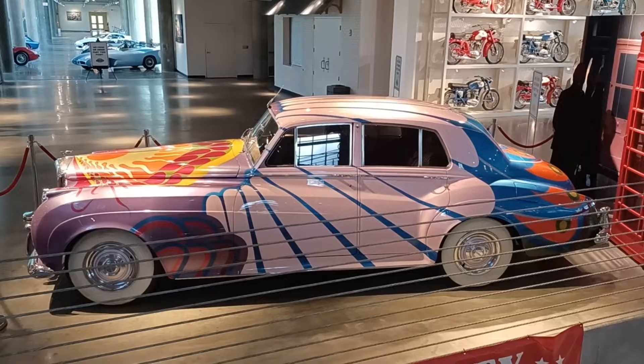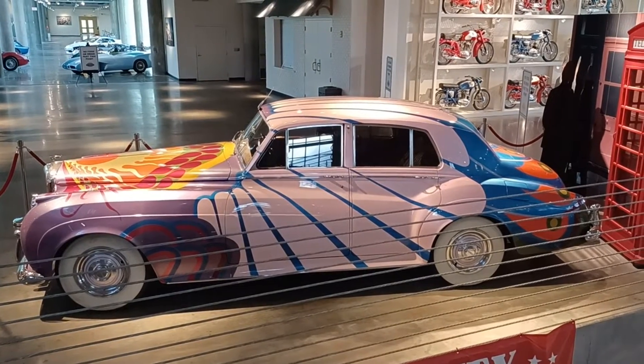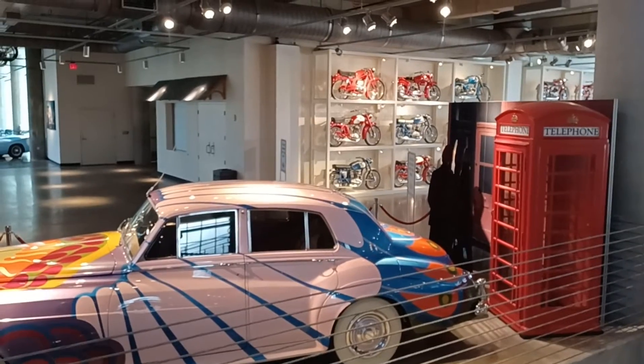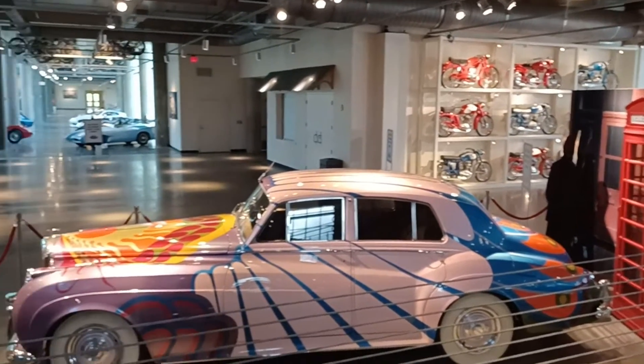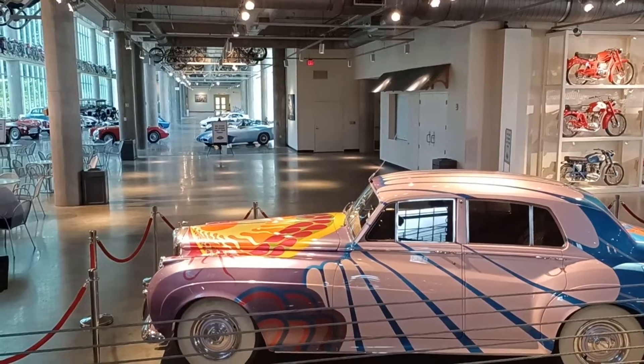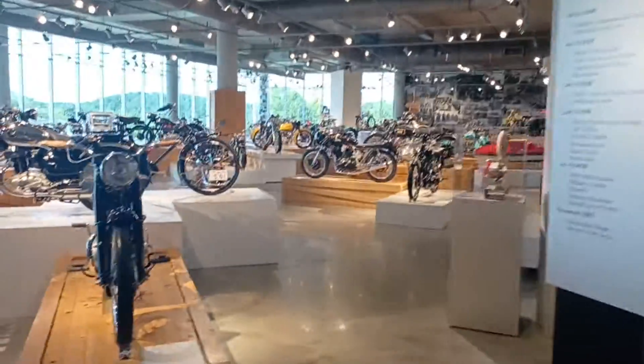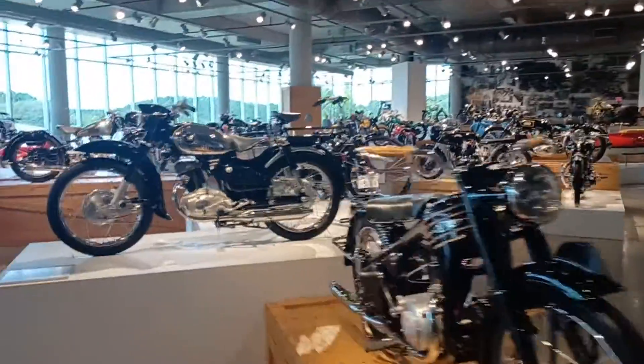This one right here is a Bentley, with the old British telephone booth right behind it. Lined up behind it — more motorcycles. Race cars in the back. And we're going to walk out here and make our way out to the racetrack.